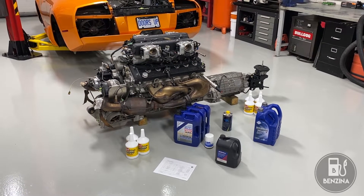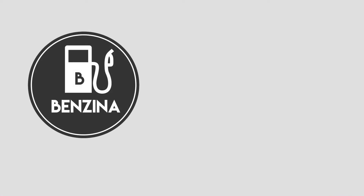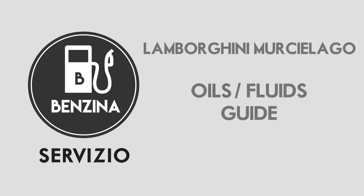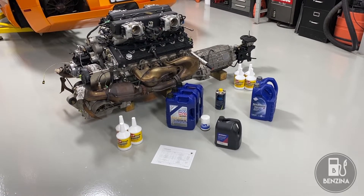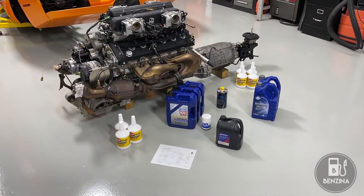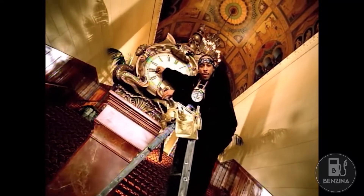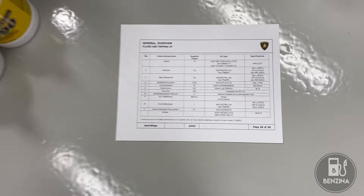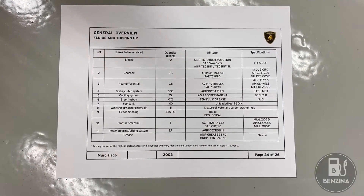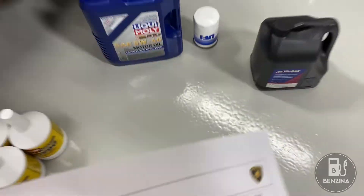Today we're going to discuss all of the correct fluids for the Lamborghini Murcielago. Hello and welcome back to the workshop. One question that seems to come up very often on chat room forums is what are the correct fluids for a Lamborghini Murcielago? If we reference here what we have on the ground, this is the factory chart of what fluids go in a Lamborghini. We're going to use this as a reference and go one fluid at a time.